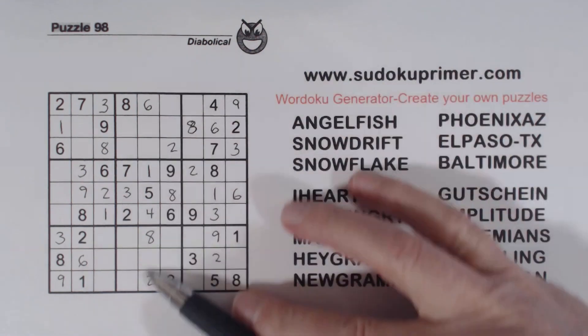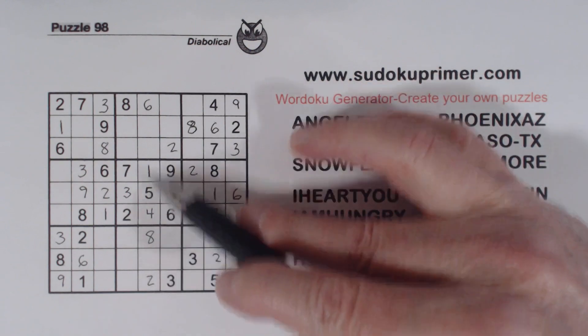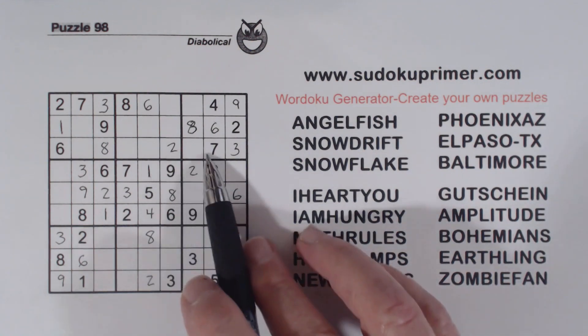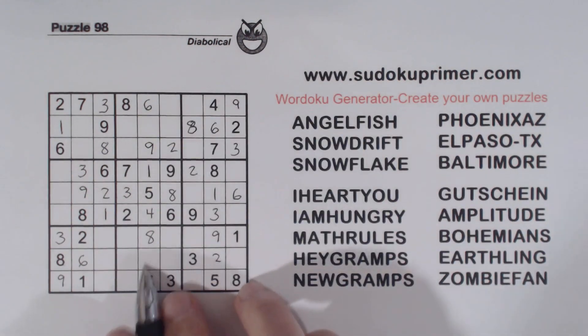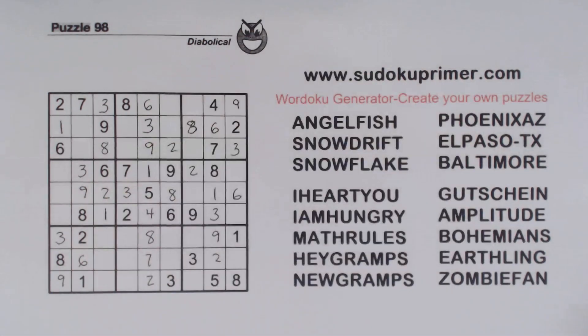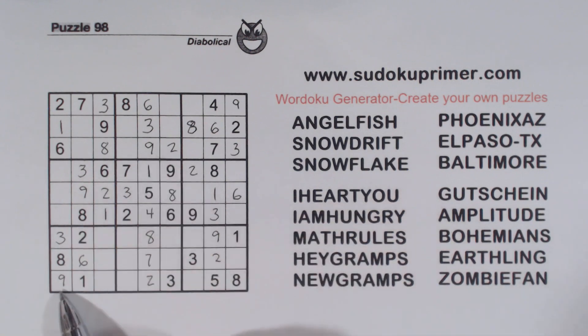And let's look at column 5 here — let's see what we're missing: 3, 7, and 9. There's a 3, so that's 7 or 9. There's a 3 and 7, so that's a 9 right there. So that would make that a 7, because of that 3, and 3 goes right there. Now we've got a 9 here, 9 here, 9, 9 — so that makes that a 9 right there.